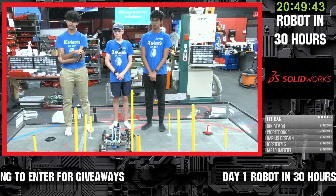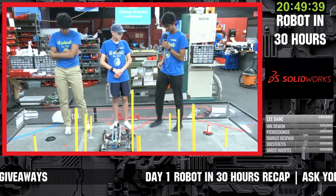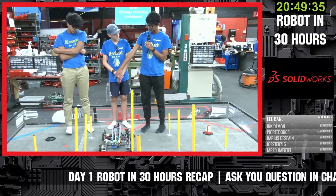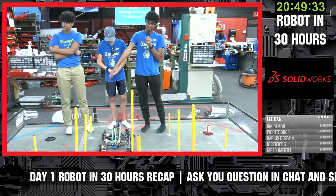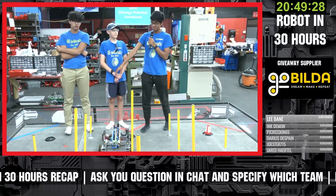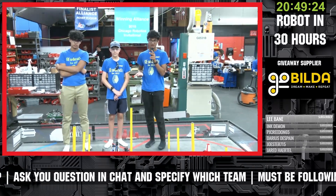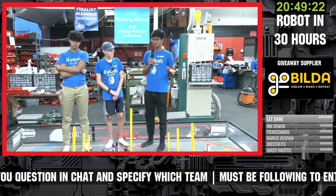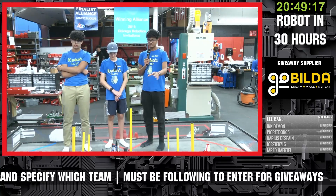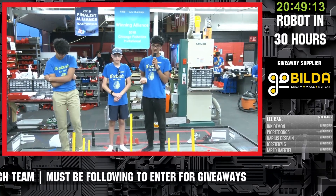What are you looking to do for autonomous? So for our autonomous program, what we hope to do is start in our parked area, move out to one larger junction, move back, and just park. As of right now, that's what our robot can do. We don't have any sensors or abilities to sense where the different patterned cones are, so that's our autonomous for now.